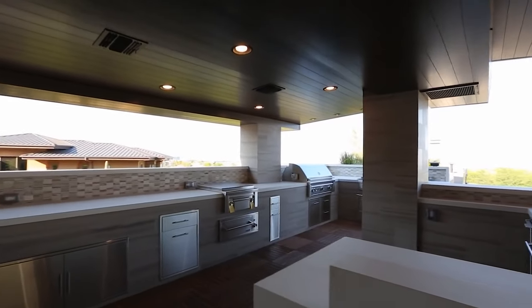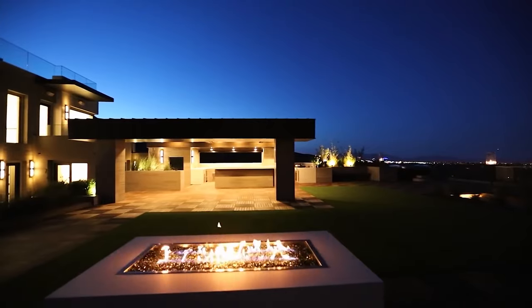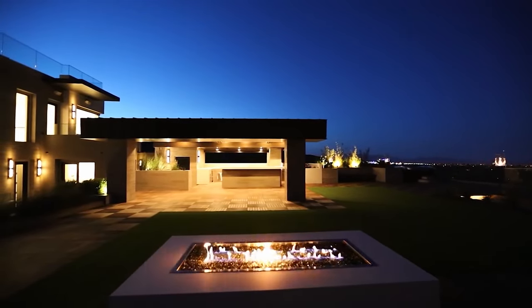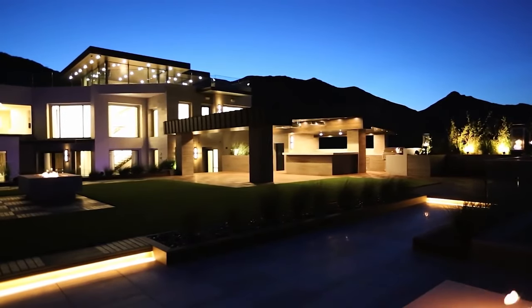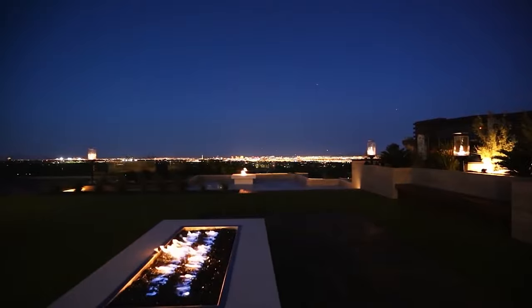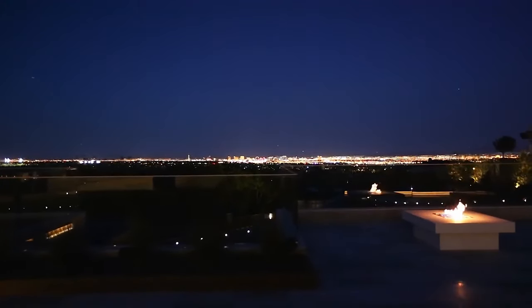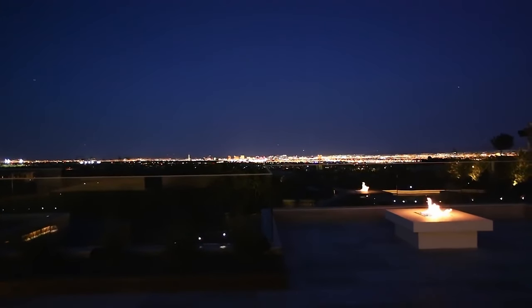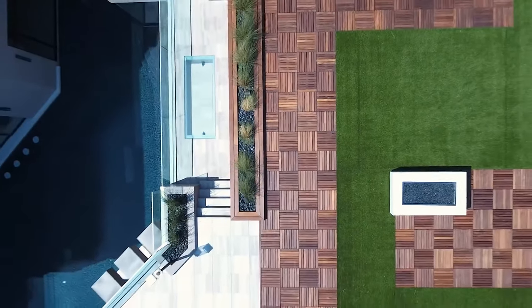Outside in the backyard you have a large swimming pool, a high-quality barbecue area with plenty of space and storage, a huge open area, breathtaking views, plenty of fireplaces, sitting areas, LED lights throughout, and gorgeous landscaping. The backyard also has a jacuzzi and other amenities. The views are just mind-blowing. This home is extremely huge with a large garage and motor court as well.